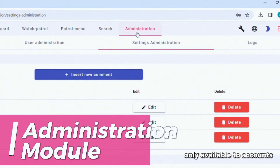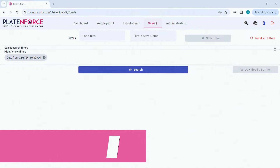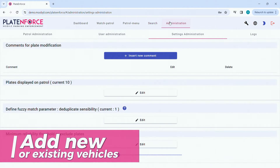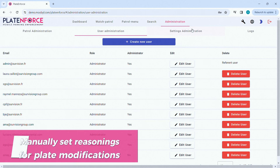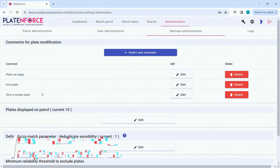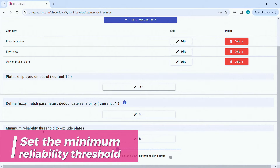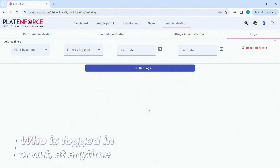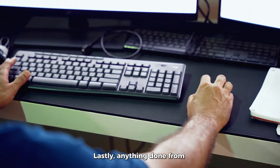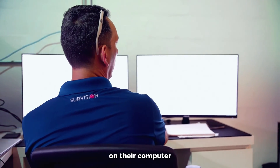The Administration tab is only available to accounts with administrative capabilities. Administrators can add new or existing vehicles and can add or edit users. They are able to manually set reasonings for plate modifications, the amount of plates displayed, define fuzzy match parameters, and set the minimum reliability threshold. They can also see who has logged in or out at any time. Lastly, anything done from the tablet on patrol can be seen in real time by administrators on their computer.